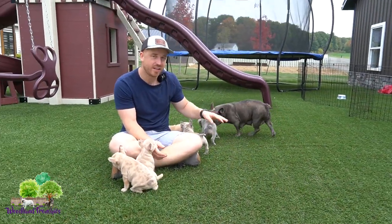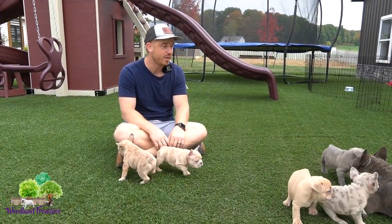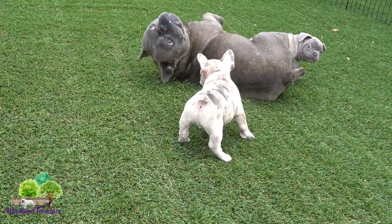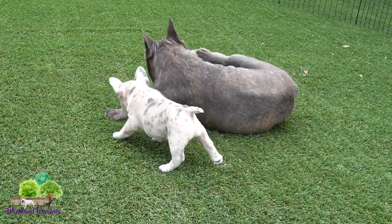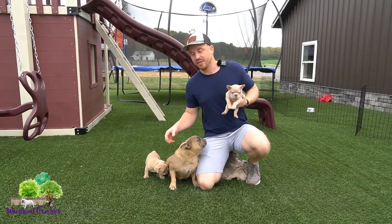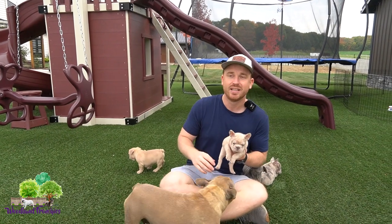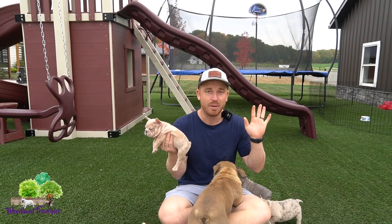Since they are still in the process of weaning, I'm going to take Ivy back. I don't want the puppies to get back into the habit of drinking milk — they're on the puppy mush now. So let's go ahead and take Ivy back. All you guys have to do is write the name of the puppy in the comments, then write the color DNA or the name of the color, whatever you're more comfortable with.